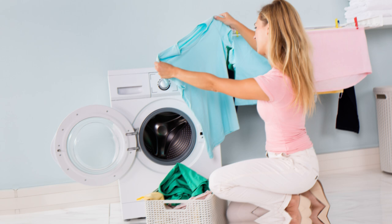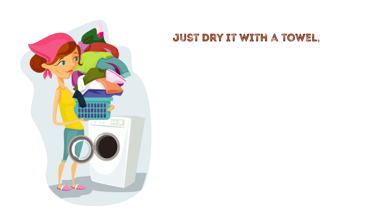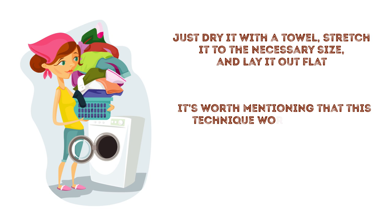When you take the garment out, don't rinse it. Just dry it with a towel, stretch it to the necessary size, and lay it out flat. This technique works best with cotton, cashmere, and wool clothes. Silk, polyester, and rayon, on the other hand, will be a little tougher.